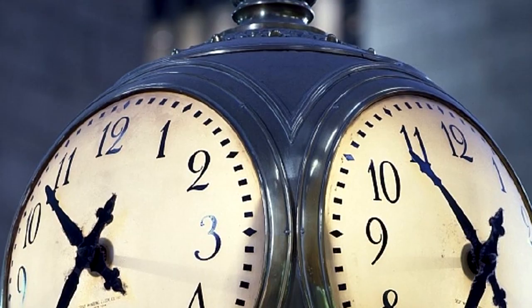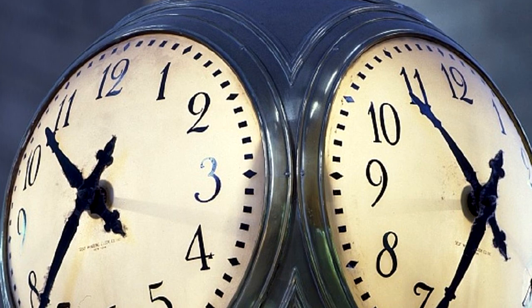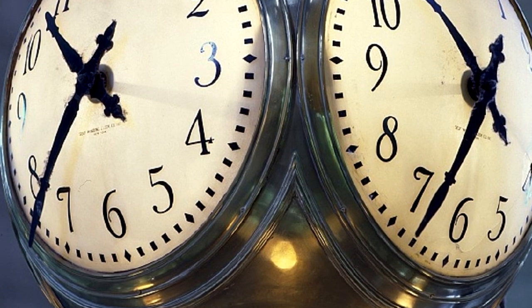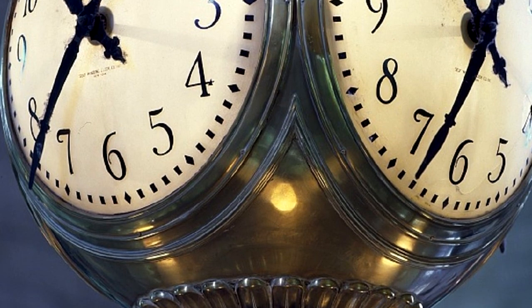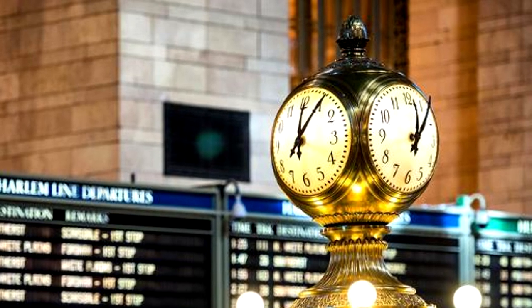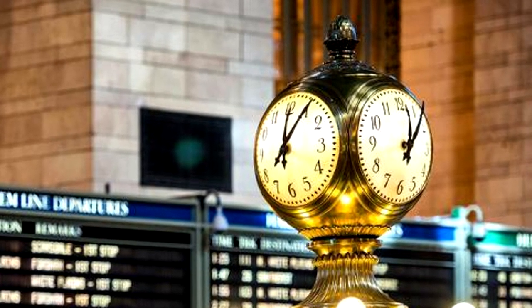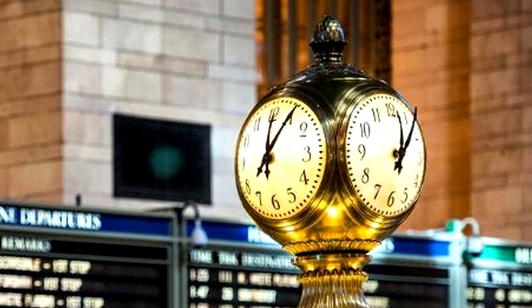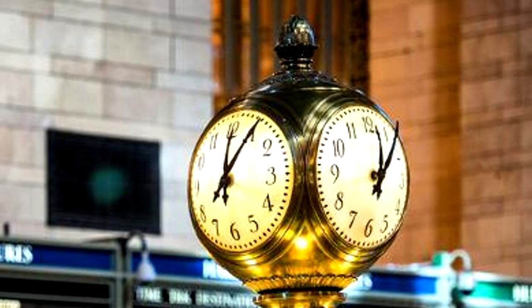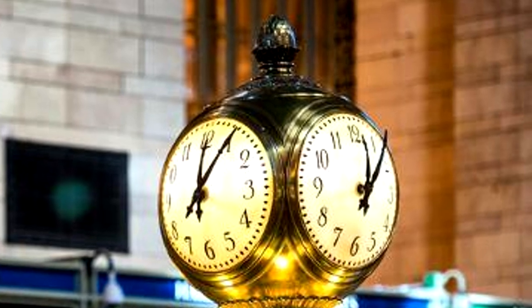At a glance, the Grand Central Terminal clock may seem fairly basic, but it features some pretty interesting materials and design work. The clock itself is housed in a beautiful brass tower case, head to toe — a fitting material for Seth Thomas, considering they gained their notoriety making clock movements from brass. Atop the brass body of the clock, there's an acorn shape. Acorns and oak leaf clusters were a symbol the Vanderbilts, the railway giants, used to signify their hand in the making of Grand Central, and they're found all over the station.